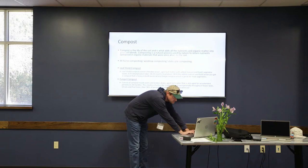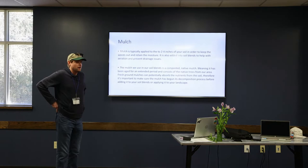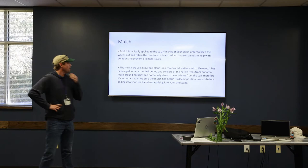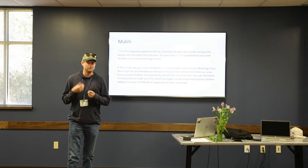Then you've got the mulch component. Most people know mulch as what you use on the very top part of your flower beds — a lot of people will put two to four inches on that top layer to keep weeds out and retain moisture. We also use it in our soil blends because it helps with aeration and prevents drainage issues. Composted mulches will continue to break down and add further fungal nutrients into your soil.